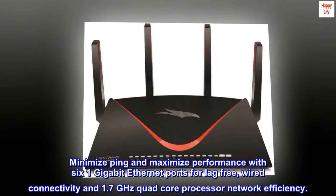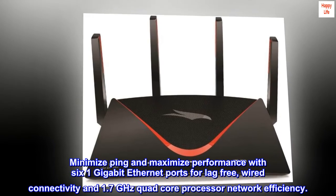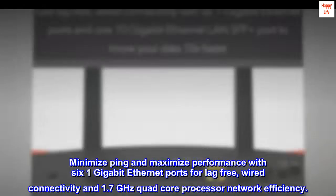Minimize ping and maximize performance with 6 1-gigabit Ethernet ports for lag-free, wired connectivity and a 1.7 GHz quad-core processor for network efficiency.